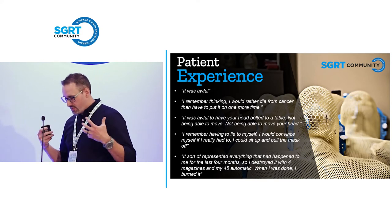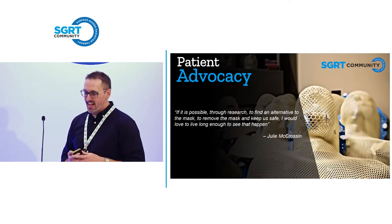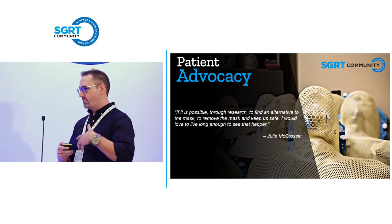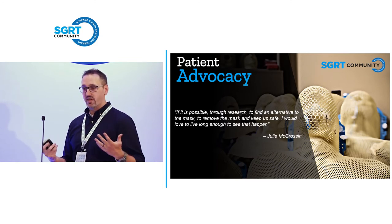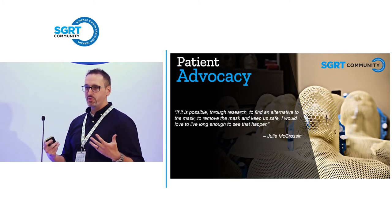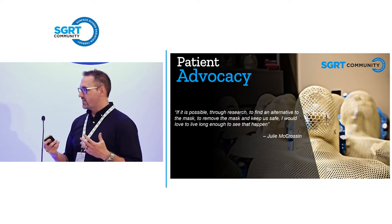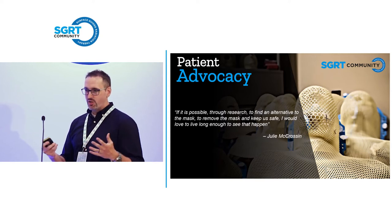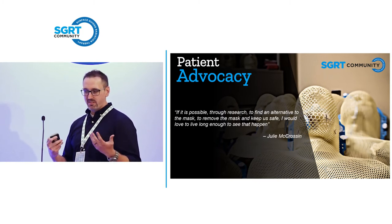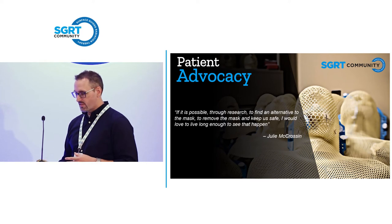The thing I like about the SGRT community — and this is kind of an unabashed proselytization — I'm an ambassador for the SGRT community. When we had the SGRT meeting in Australia earlier this year, Julie McCrossin was a patient advocate who came and gave her talk about her experience with head and neck cancer. This was her quote, which she also has on her website — that she would like to live long enough to see a time when we can remove these masks from patients. She was a head and neck survivor from a late-stage tumor, went through very aggressive surgery and reconstruction, survived radiation therapy in a mask, and had a very personal story at the SGRT meeting that really impacted my thoughts on head and neck as well.